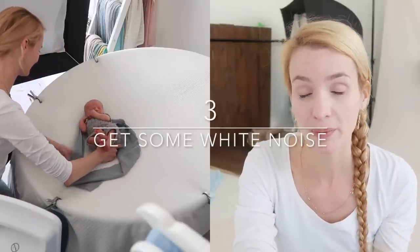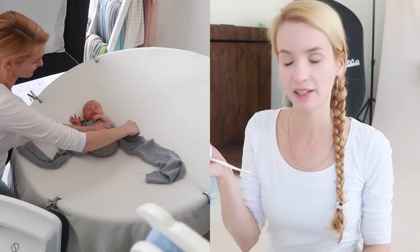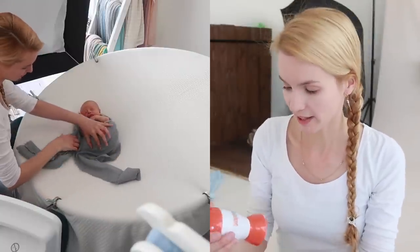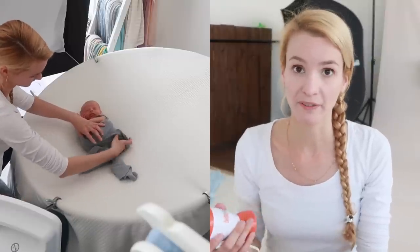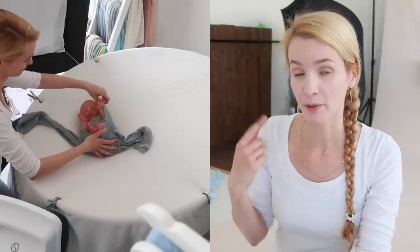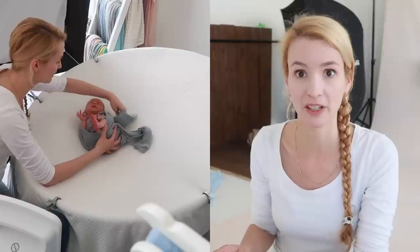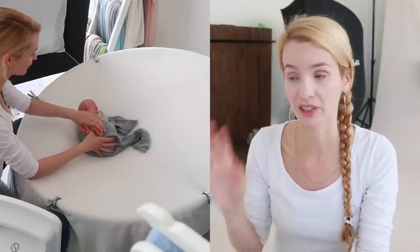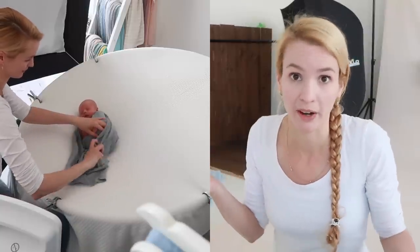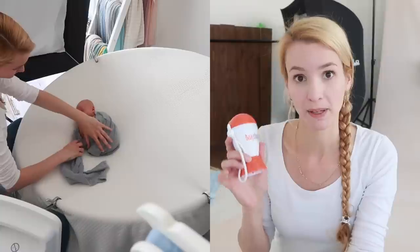Tip number three: maybe get a white noise machine. I have the Baby Shusher — the orange and white one. It's not a miracle, though it does say 'sleep miracle' on it, but for some babies it works really well. I have it on from the moment they come in until the moment they leave. It shuts off after 30 minutes by itself, so I just turn it back on. It also helps me keep track of time since I don't look at the clock.